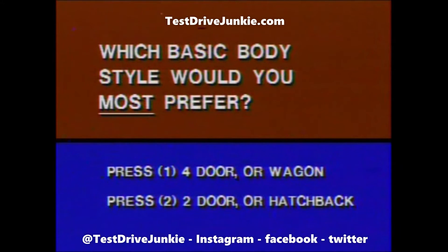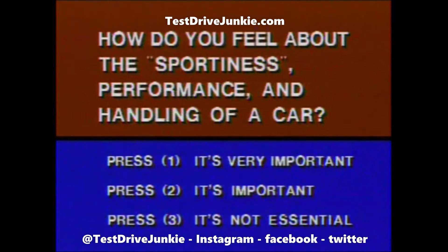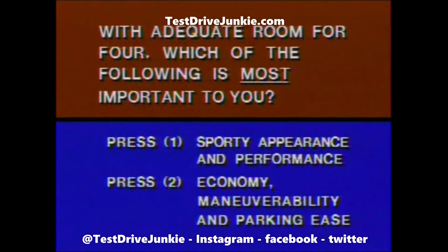Which basic body style would you most prefer? How much interior room do you need? How do you feel about the sportiness, performance, and handling of a car? Which would you most prefer? Is personal luxury in a car important to you? And do you value all of the following features? With adequate room for four, which of the following is most important to you?